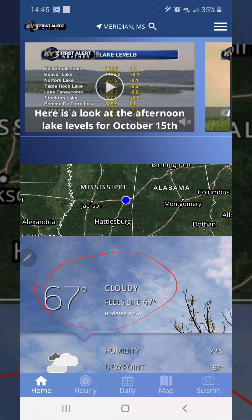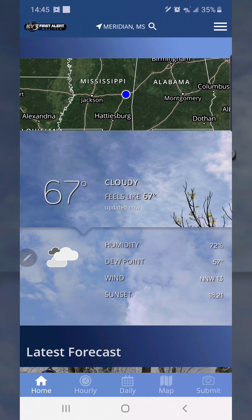All that information is right there. The map is right here. It's also going to tell you the humidity and the dew point, the wind, and the sunset — all in this box.